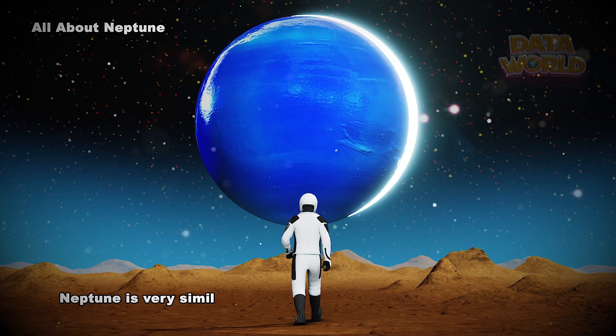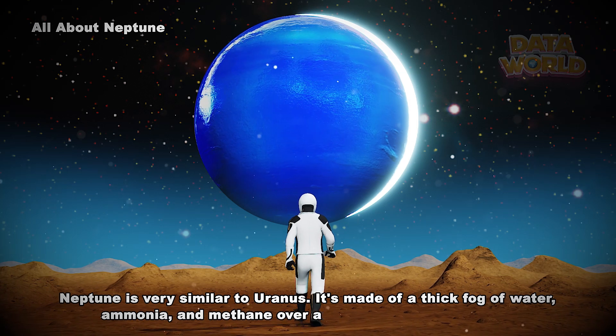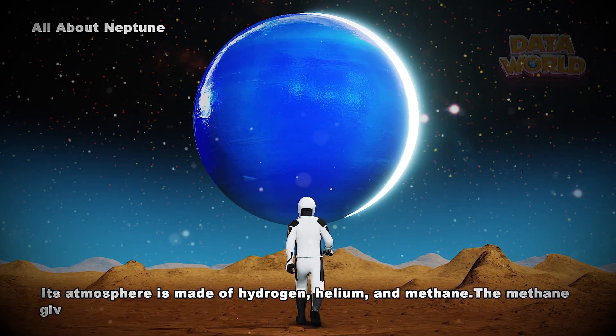Neptune is very similar to Uranus. It's made of a thick fog of water, ammonia, and methane over an Earth-sized solid center. Its atmosphere is made of hydrogen, helium, and methane.